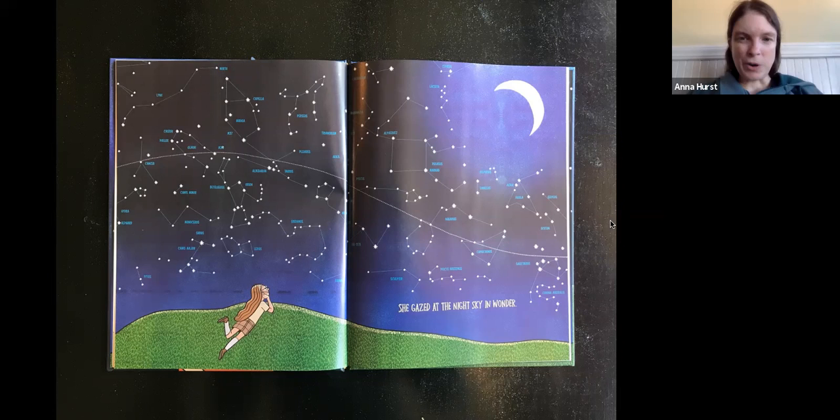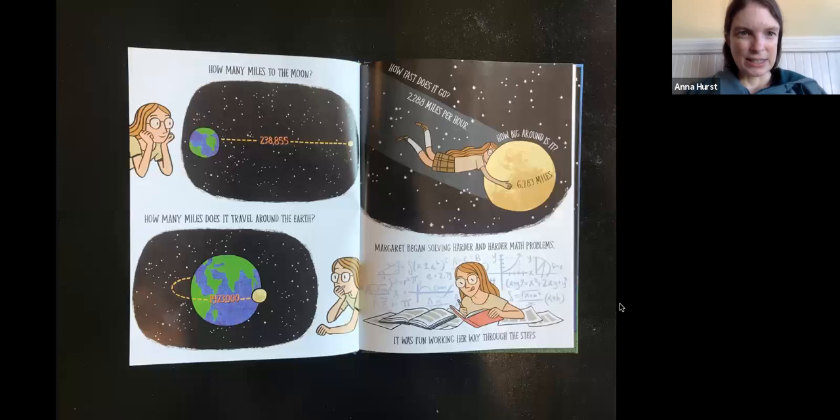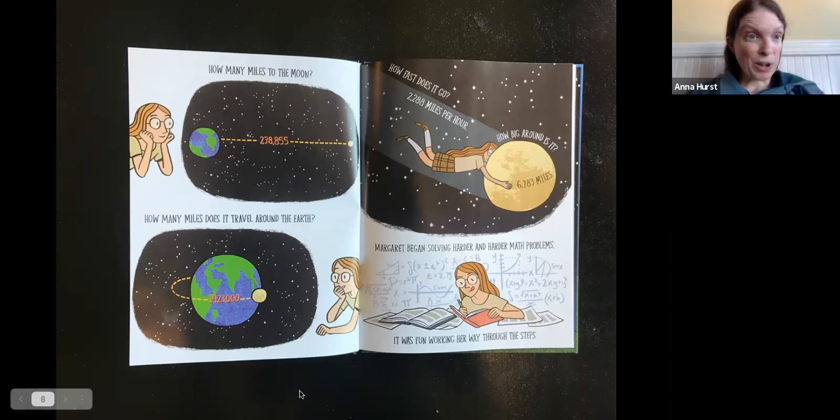She gazed at the night sky and wondered. Look at that night sky — you can see they drew in the constellations and wrote the names. There she is lying in the grass, looking up at that night sky and that crescent moon. How many miles to the moon? How many miles does the moon travel around the earth? 1,423,000.